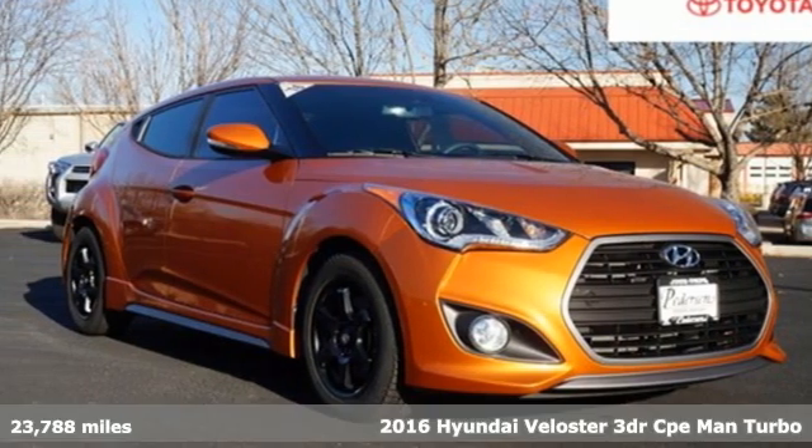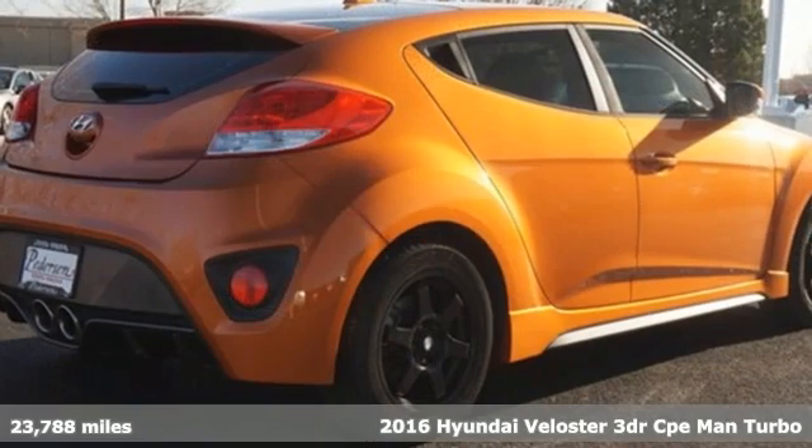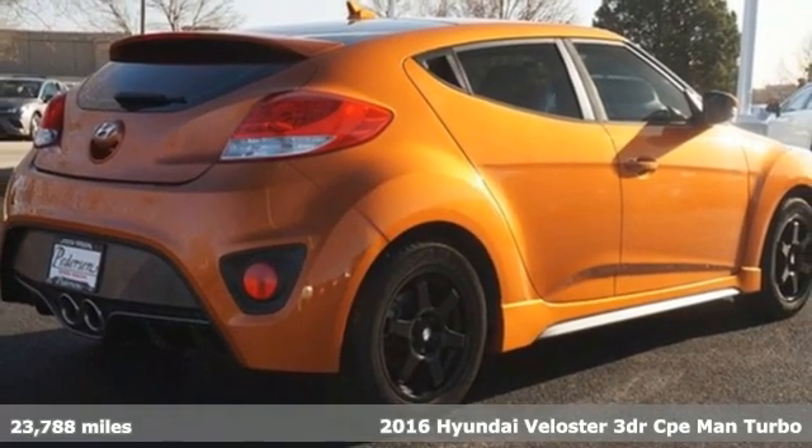Here's a 2016 Hyundai Veloster. Hyundai's attention to detail means a better driving experience for you.